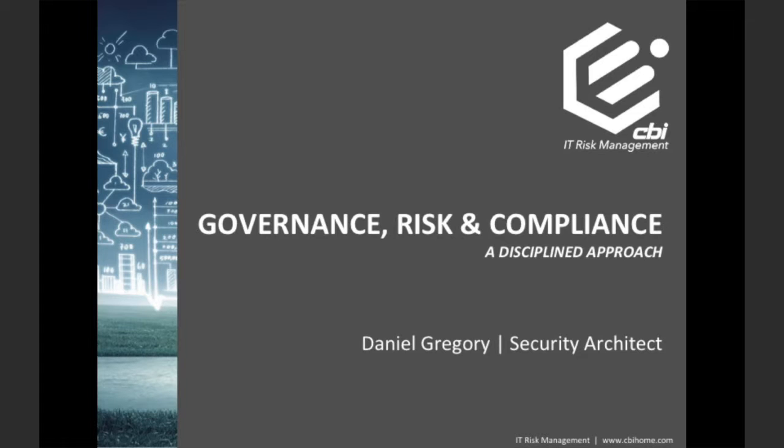Organizations that are serious about lowering their enterprise-wide level of IT risk have either developed or adopted a GRC program. You might already be asking: isn't this just a large company thing? Don't these things cost a lot of money? If I'm not in a highly regulated industry, does this even apply to me? These are the types of questions this presentation is designed to address.